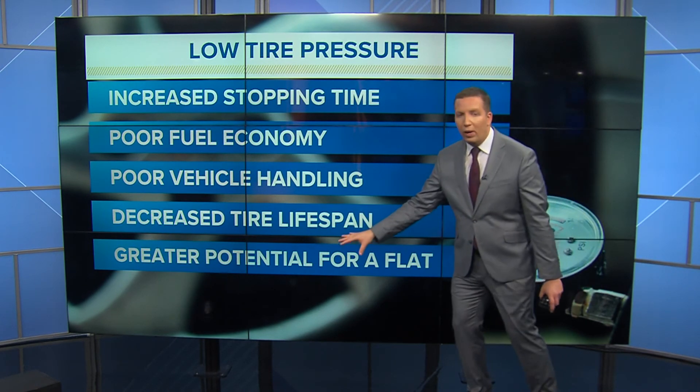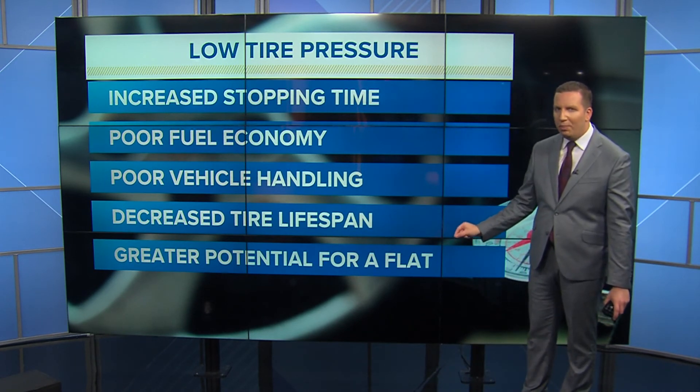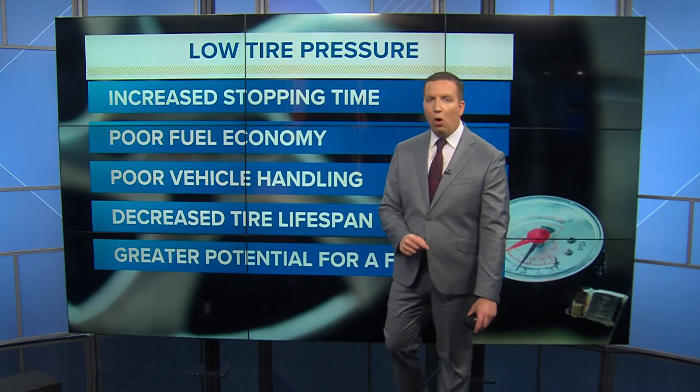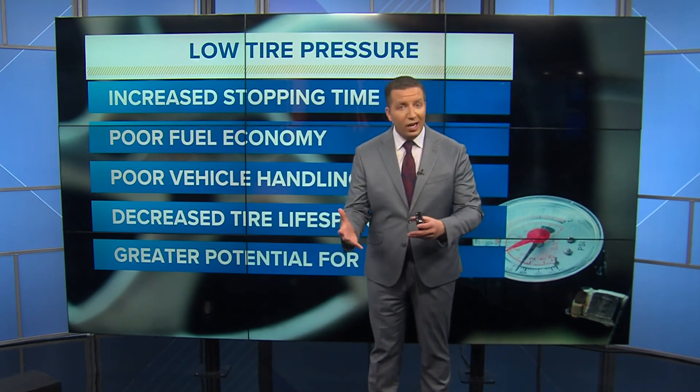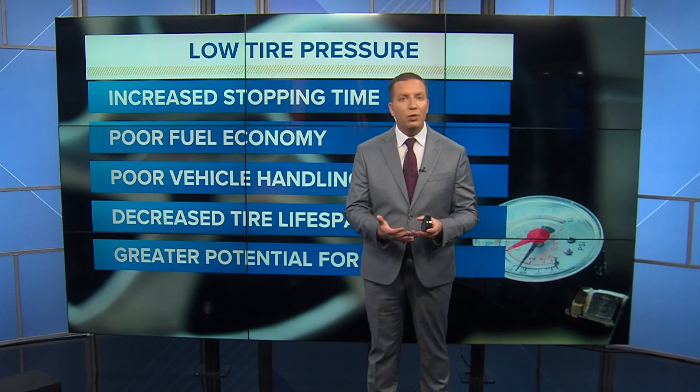And of course, you can get a much greater potential for a flat tire, and nobody wants to deal with a flat tire in the cold winter air — because it's already a pain enough to add air pressure to your tire every so often when you have to do so.